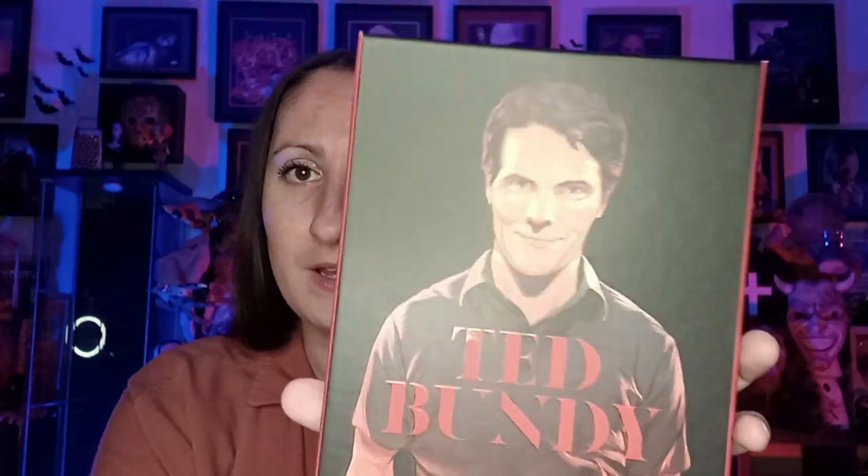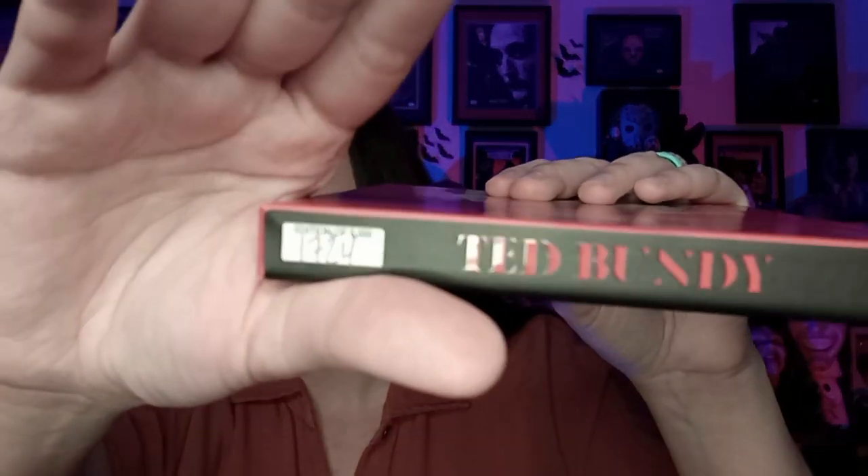I also ordered this one here from eBay and it is a Vinegar Syndrome release of Ted Bundy. This is such a nice case, and this is what the back looks like. I watched this movie and I really liked it. I didn't even notice that it is numbered — so out of 5,000, I have number 1724. This movie was really good and I have never heard anybody talk about it.